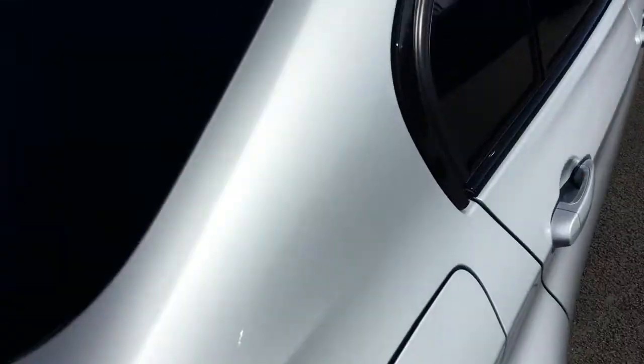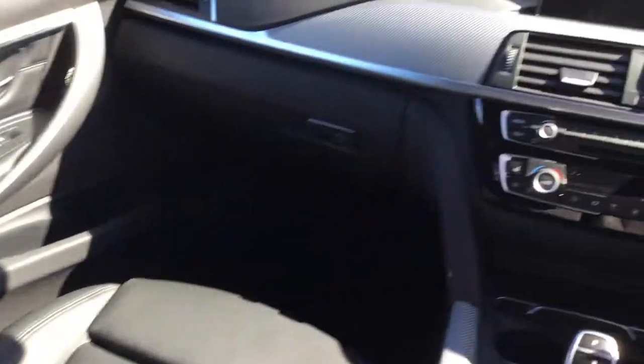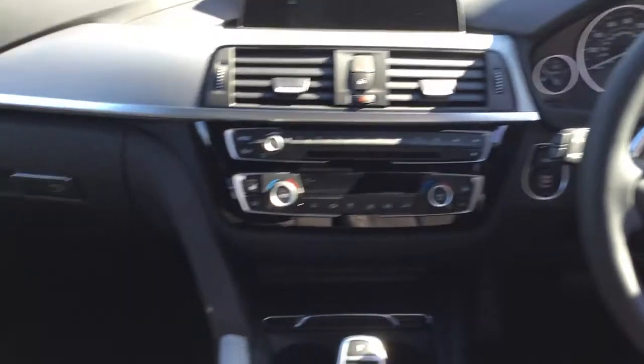Have a look inside the car. You've got black leather upholstery, a Harman Kardon sound system, sports leather seats, a leather sports steering wheel, and paddle shift for your gears.